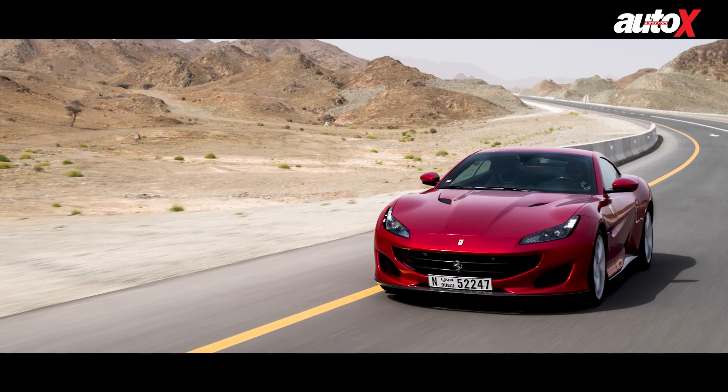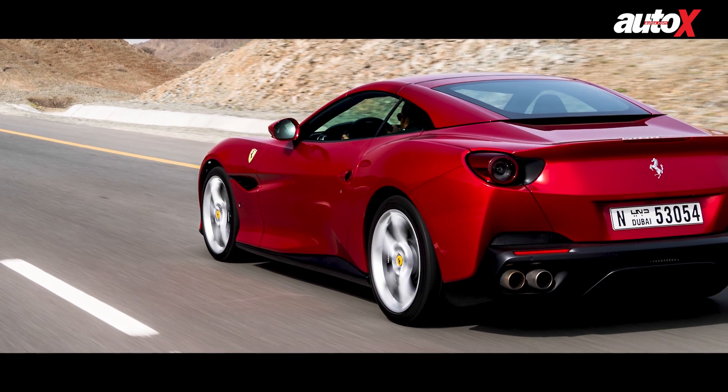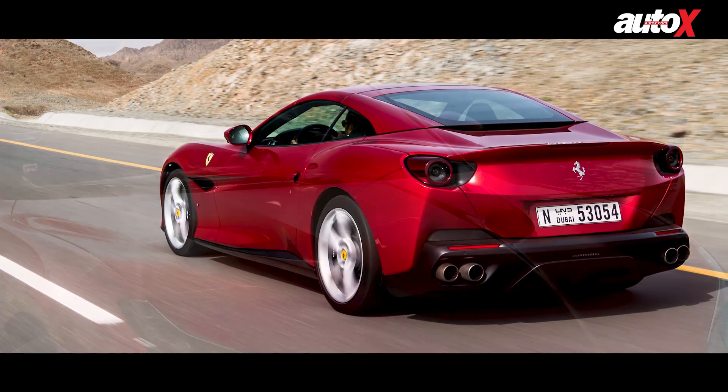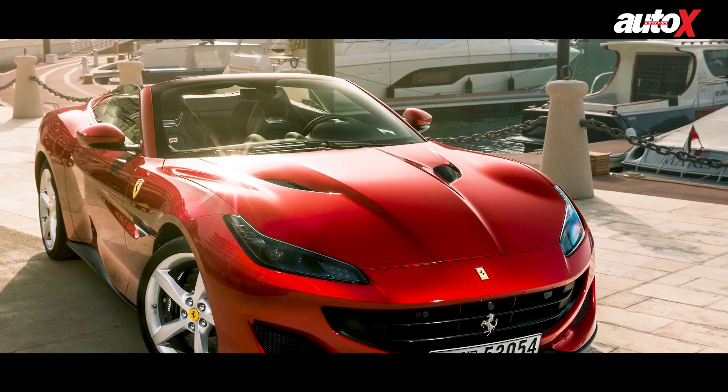This is the entry level Ferrari, but obviously it's a great improvement on the last car, the California, and I quite like the curves. It's a very assertive Ferrari design language and especially with the top down I think it looks great. So what we are going to do today in hot and sunny Dubai is get into the Portofino, drive it around and get a feel of what an entry level Ferrari feels like.